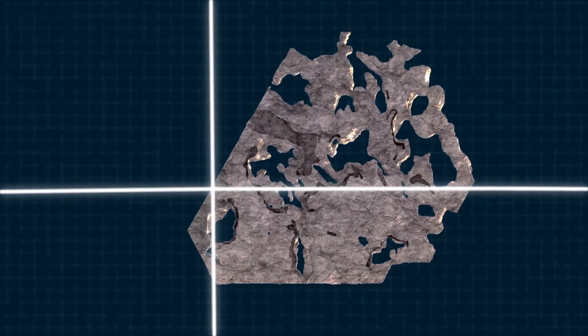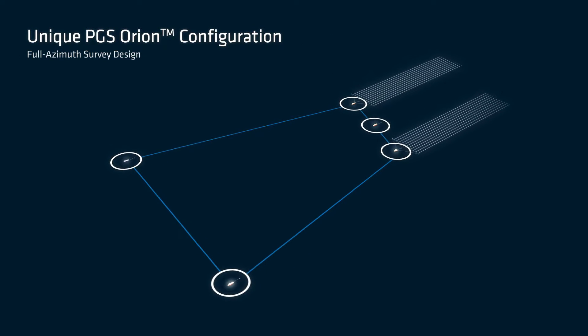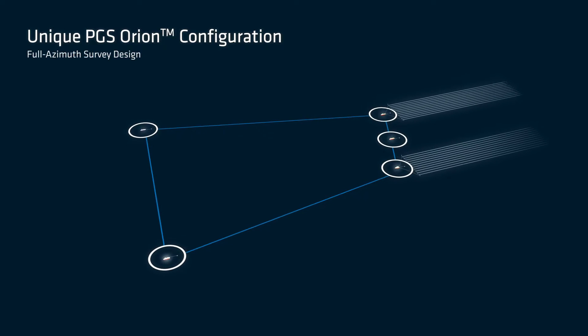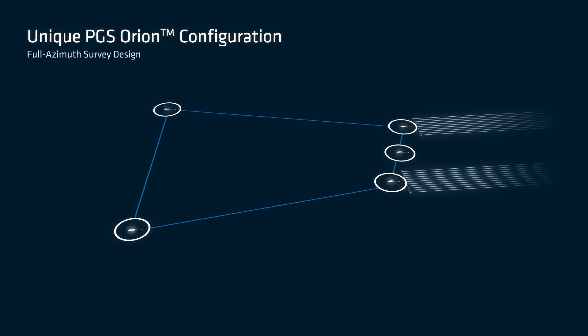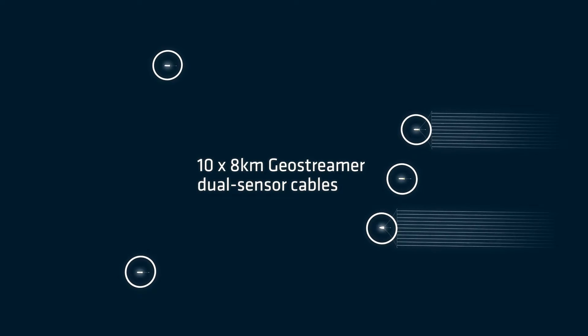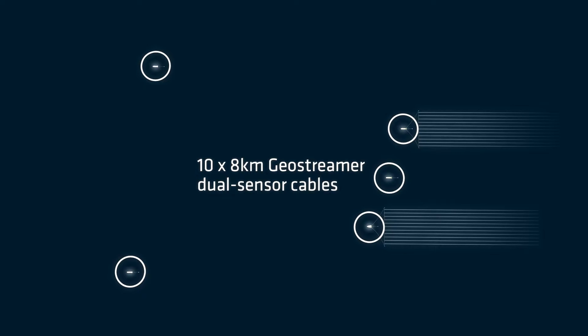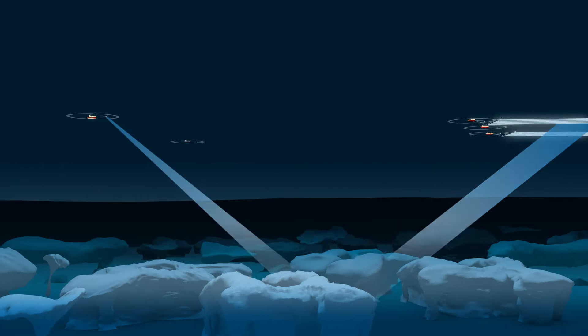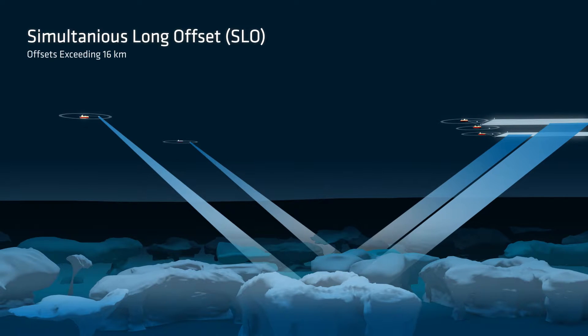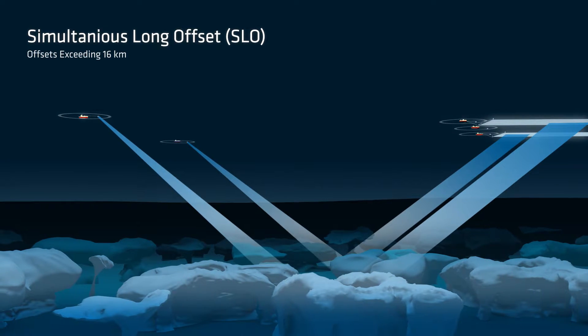The Triton survey takes advantage of the specially designed Orion configuration to image beneath the salt. This innovative design combines two streamer vessels, each towing PGS Geostreamer dual sensor cables with three independent source vessels. Recording using a simultaneous long offset method, the offsets achieved were in excess of 16 kilometers.